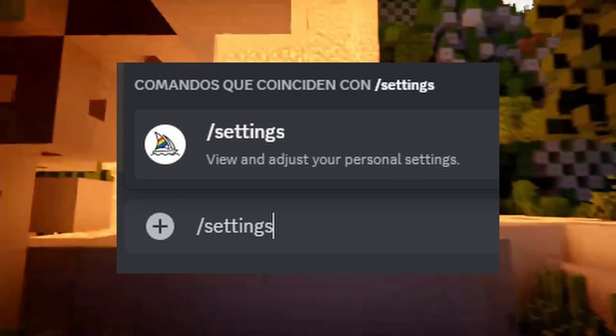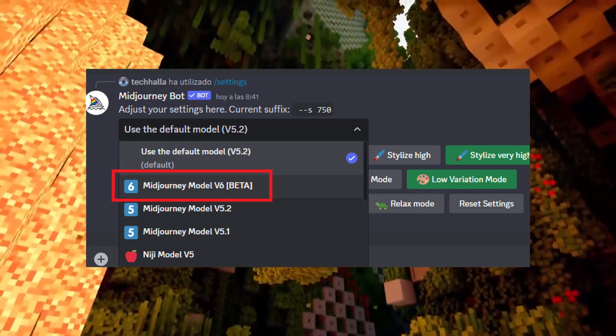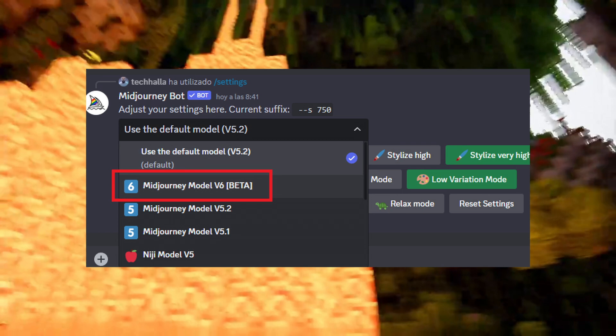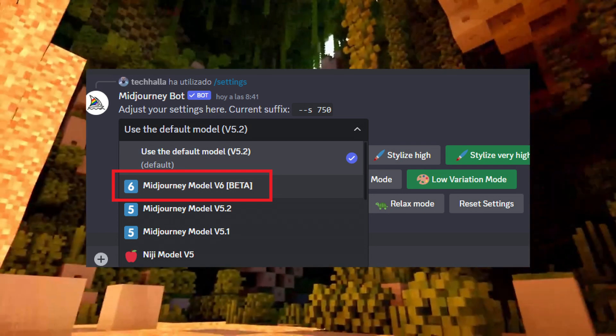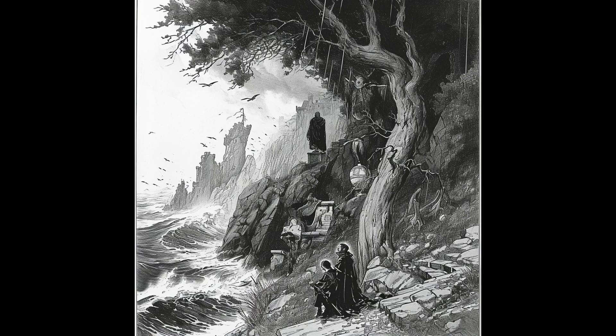If you want to try this out right now, there are two ways to enable it in Discord. You can type slash settings and select V6 from the dropdown, meaning you only want to use the beta V6 model — technically this is still in beta. Or you can simply include --v6 at the end of all your prompts. Both of those will enable the beta model. I usually use the settings option because I want to use the latest stuff since it's where Midjourney is going anyway.